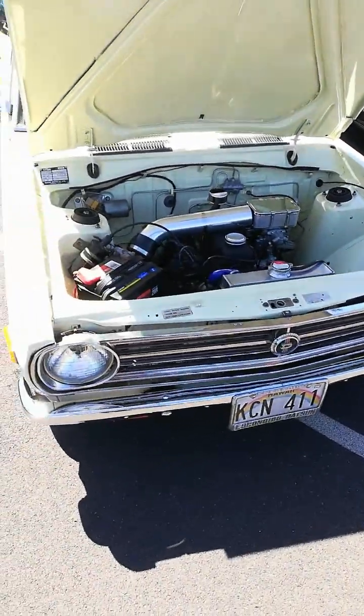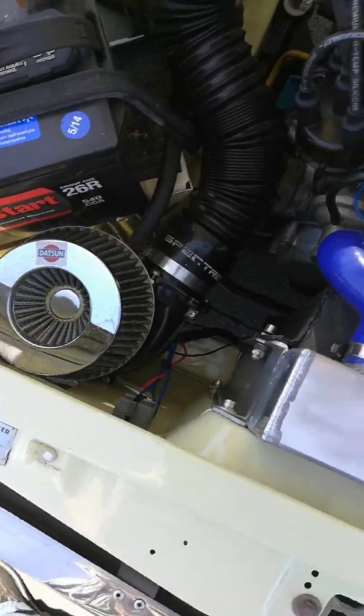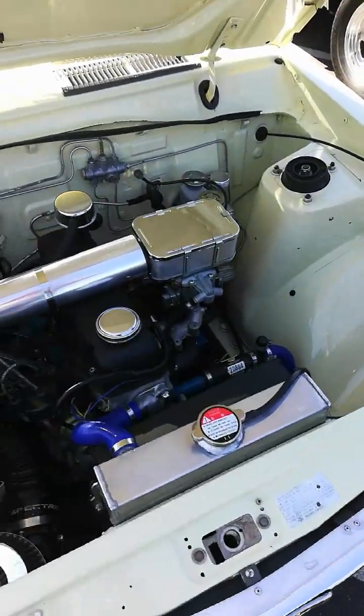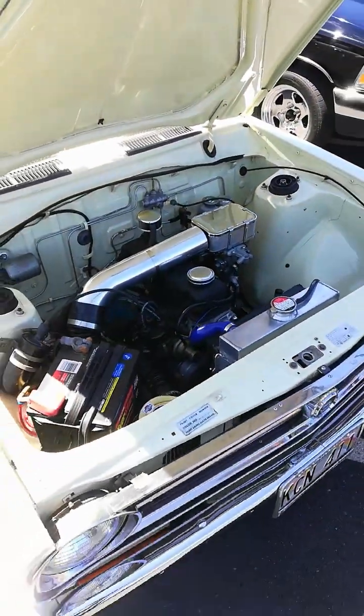This is a Datsun 410. Engine's original, but there's an electric turbo down there. Owner says it's about 400 horsepower pushing out of this thing. Nice.